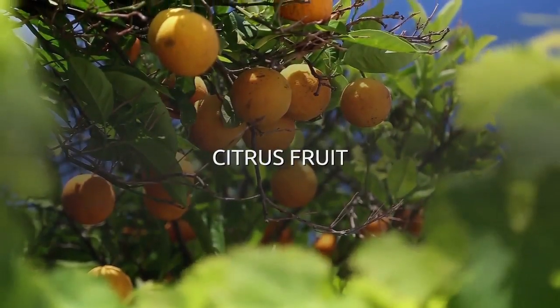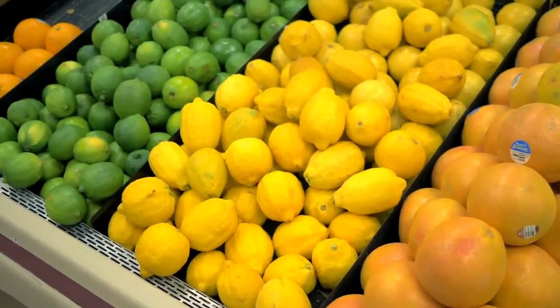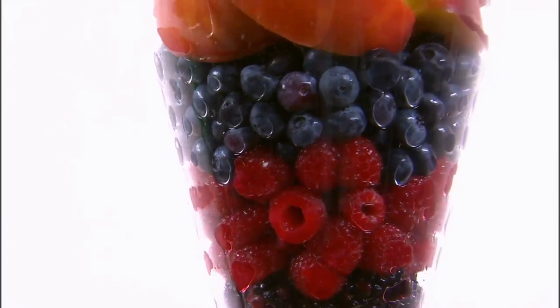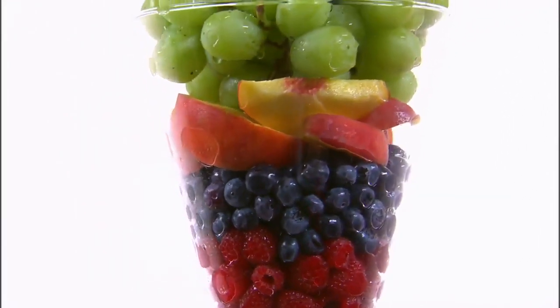Number 1: Citrus fruit. Oranges, lemons, limes, and grapefruit are all packed with vitamin C. Vitamin C plays an important role in maintaining normal functions of the skin during collagen production. If you don't like citrus fruit, you can find high quantities of vitamin C in many other foods like berries and tomatoes.